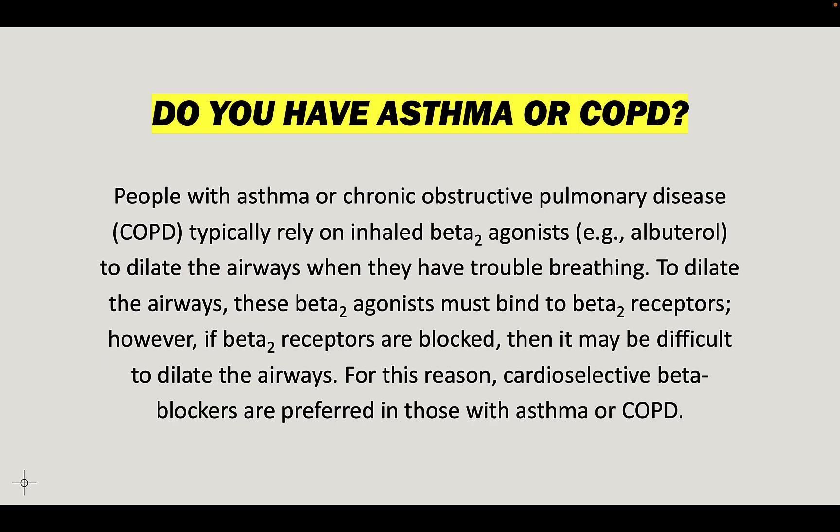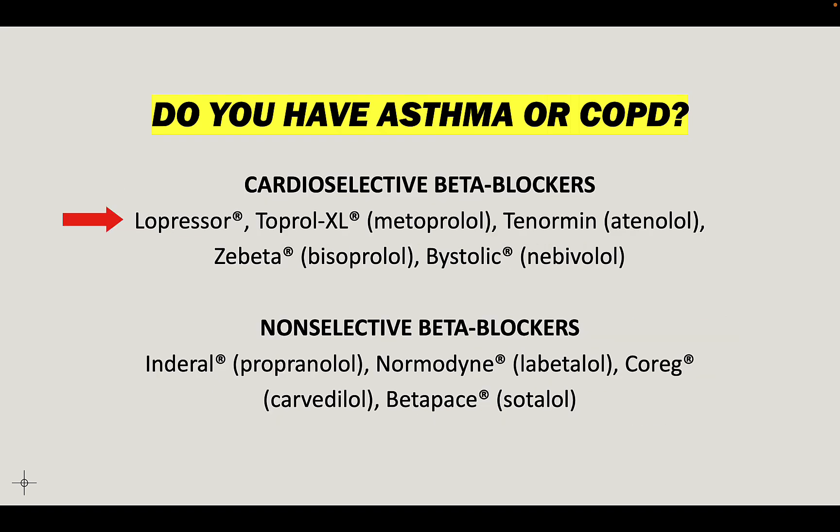For people with asthma or COPD: these people typically rely on inhaled beta-2 agonists — like albuterol, ProAir, Ventolin — to dilate the airways when they're having trouble breathing. For those drugs to work, they have to bind to beta-2 receptors in the lungs. But if those beta-2 receptors are blocked by a beta-blocking drug, it may be difficult to dilate the airways. For this reason, cardio-selective beta blockers are preferred in people who have asthma or COPD. Metoprolol is one of them.